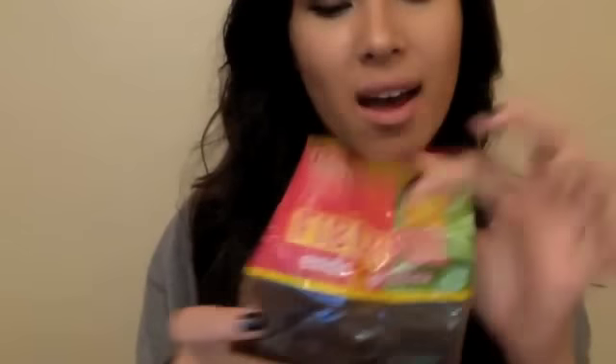Then I have this Trader Joe's fiber-full ends and pieces. If you guys have ever seen, they have those fruit bars — it's like a fruit roll-up but healthy. Basically they stamp them out in rectangular pieces and all the leftover bits they cut up and put in a bag like this for like $2.99. I actually like it better because I don't like to eat a whole bar at one time — I like to eat little pieces just to snack on. They don't always have it at Trader Joe's so when I see it I have to stock up because it's like gold for me.